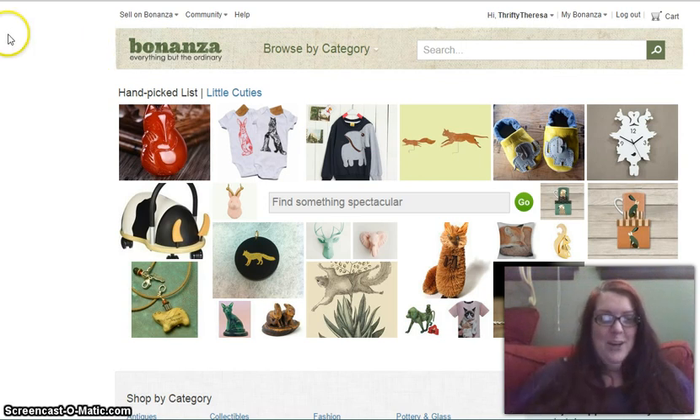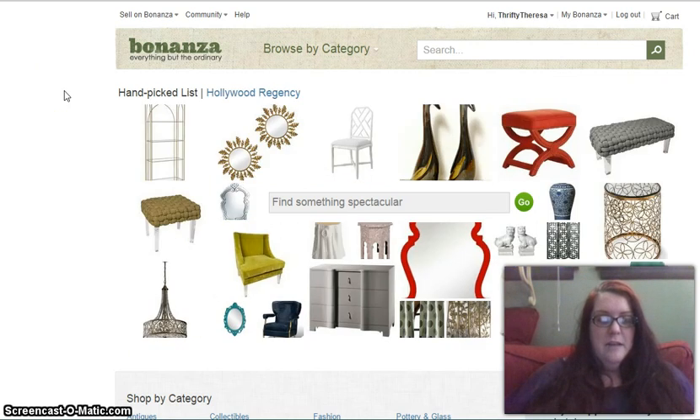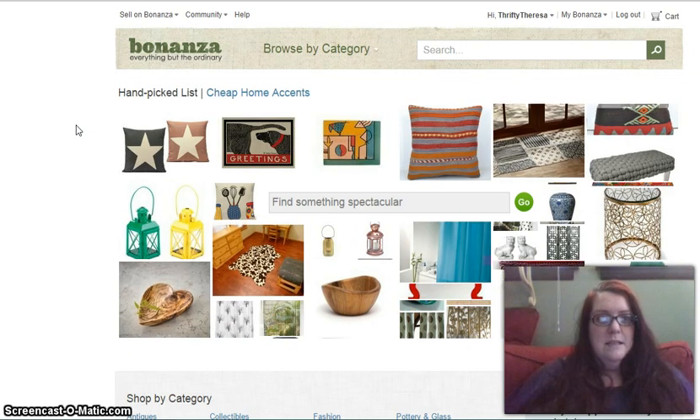Hey guys, Thrifty Theresa here. I am coming to you with a video I've been meaning to do for quite some time about Bonanza, specifically Bonanza with Etsy. I know a lot of eBay sellers use Bonanza, and it can be a good tool to increase your visibility online and have a completely different marketplace to sell your wares — and you can import your eBay listings and your Etsy listings to Bonanza.